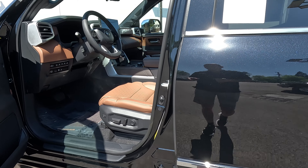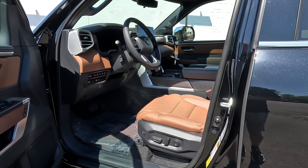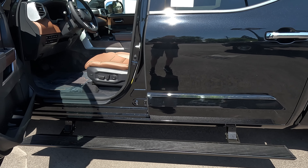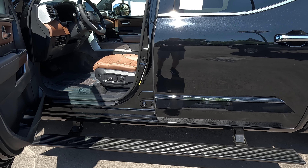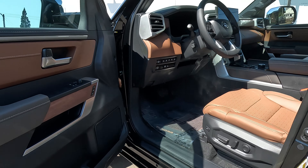Inside the truck, it has retractable running boards and you can turn those on or off. Obviously if you have kids or family that needs them to get in and out of the back they're great, but sometimes people don't like them because when you step out they have a tendency to scrape the back of your leg, and if you're wearing a dress or slacks you could get mud or dirt on them.